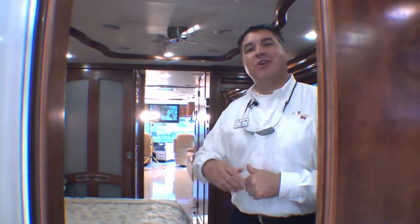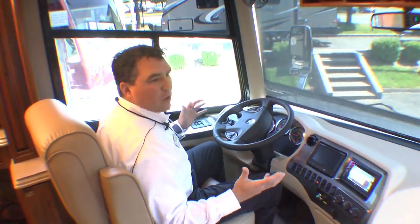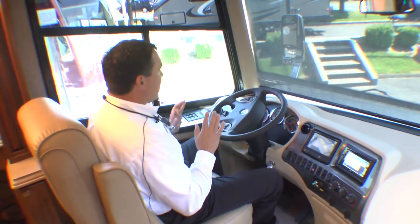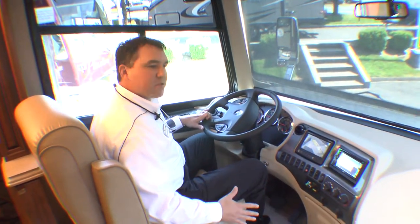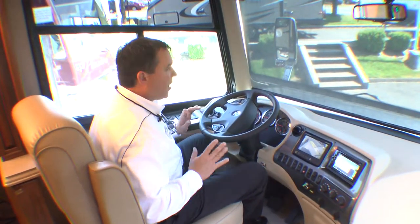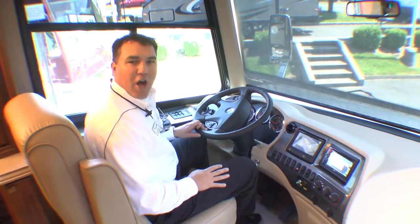Now that I've shown you the back of the coach, let's go up front into the cockpit area where the fun happens. What a view from here! In this cockpit, you are the master of the universe. You've got a 450-horsepower Cummins 8.9-liter ISL engine at your fingertips. Tiffin's custom Power Glide chassis boasts independent front suspension — you will not believe the ride. The cornering is the tightest in the industry: 60 degrees both ways. Phenomenal drive.